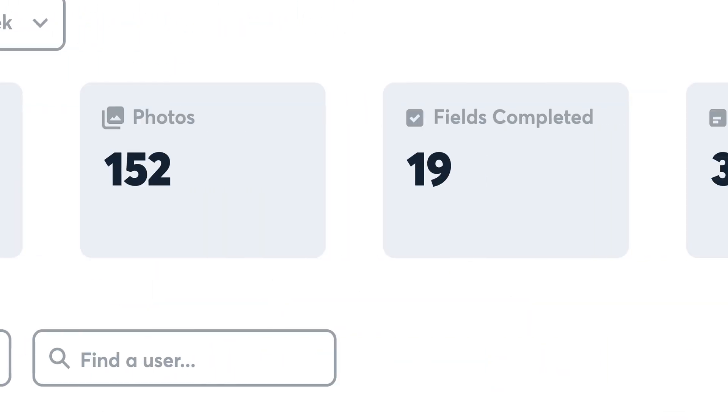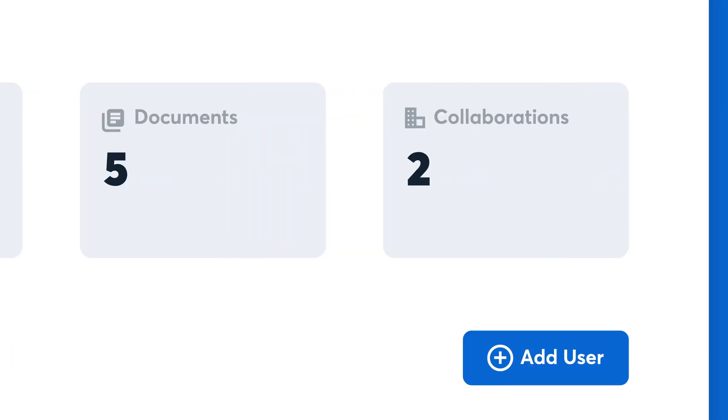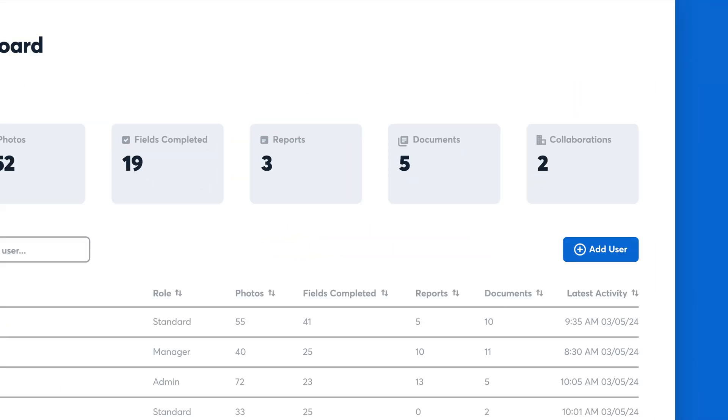You can view total projects, photos, checklist fields completed, reports created, documents added, and active collaborations for your entire company and even by individual users.